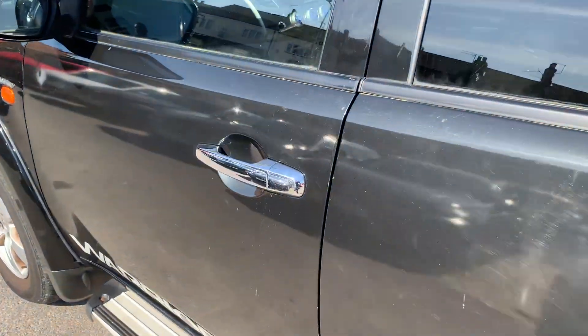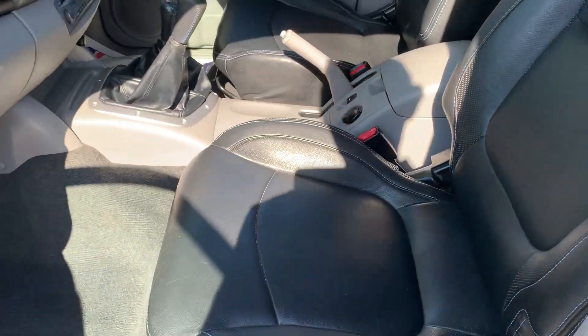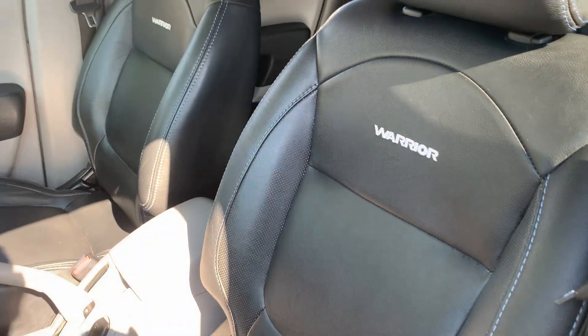It's very, very clean and tidy inside. We've got full leather, cruise control.